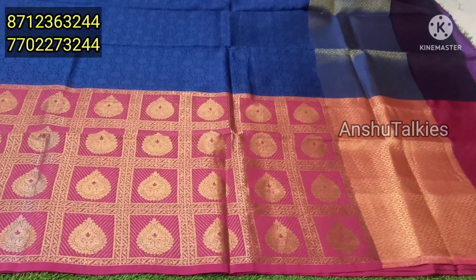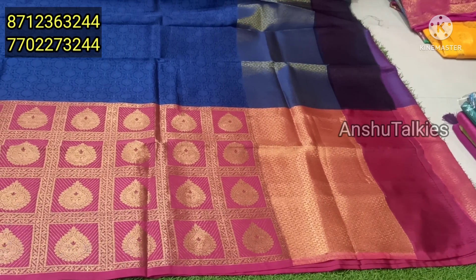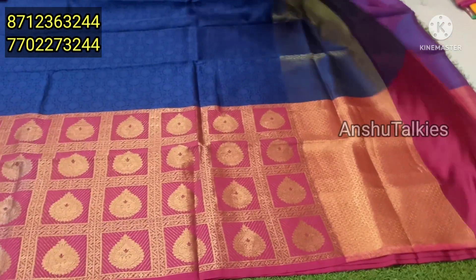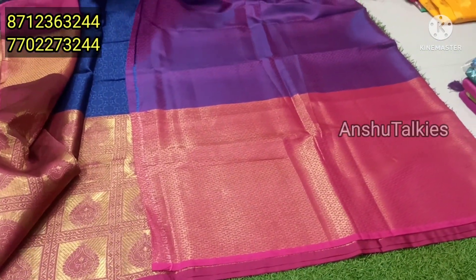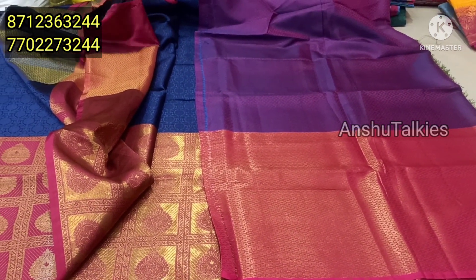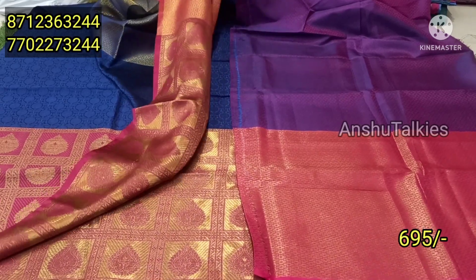If you check it, it is a beautiful design. It is a short pallu with a little striped color combination. It is a blue and pink mixed shade — a full brocaded blue with a big border concept. It is available for $6.95.